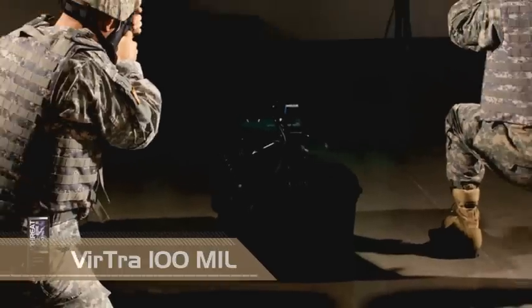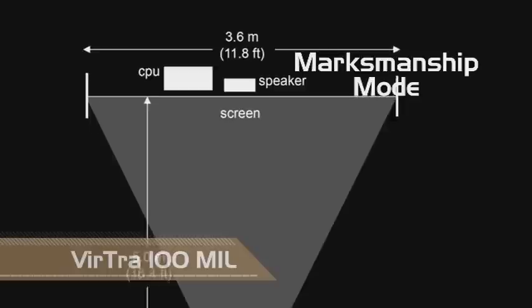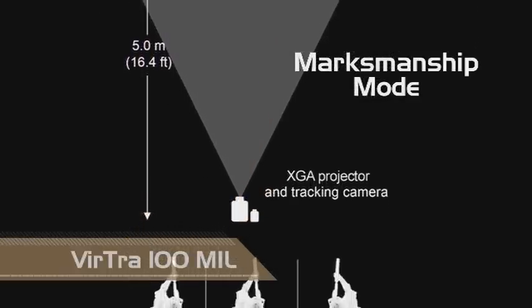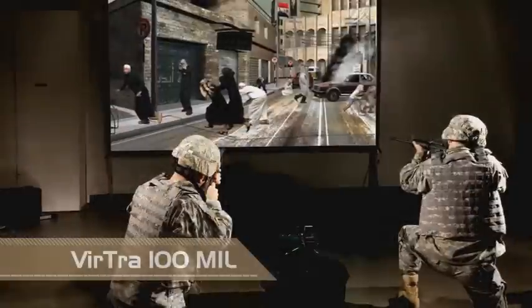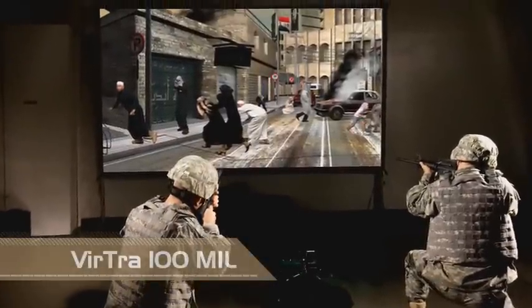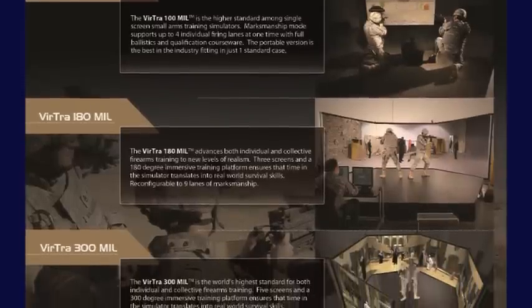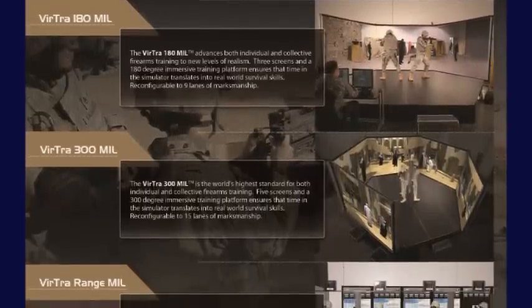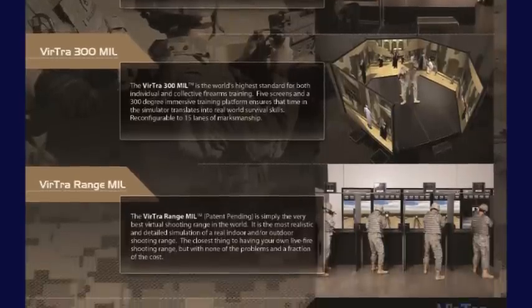The Virtra 100 mil is compact, lightweight, portable and effective. Its marksmanship mode supports up to three individual firing lanes at one time, or military engagement skills mode supplies realistic combat scenario training taken from after-action reports. Virtra Systems is the only company that offers a product upgrade path allowing combat trainers and military police divisions to easily transition to a more challenging and immersive simulator.